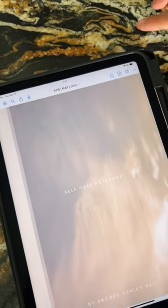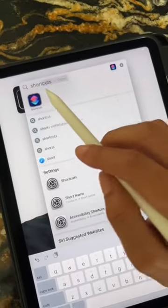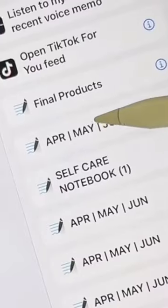If you'd like to add your planner to your home screen, first take a screenshot of the cover and save it to your photos. Then open up Shortcuts, click to add a new shortcut, and search for your planner — mine is under April, May, and June.